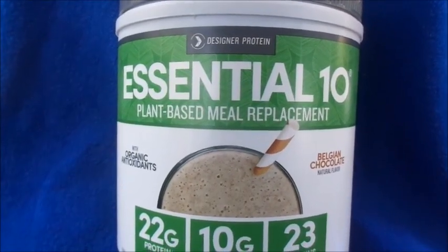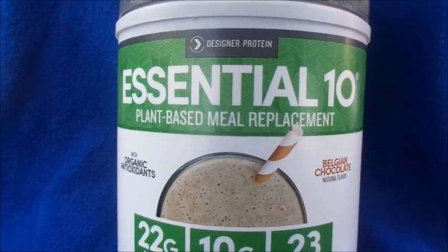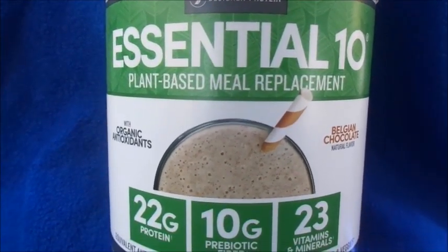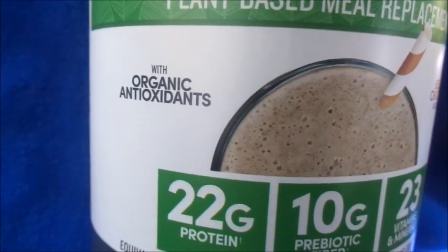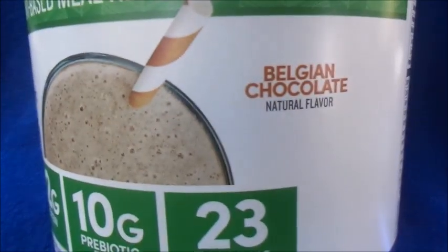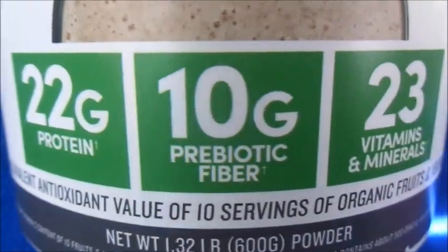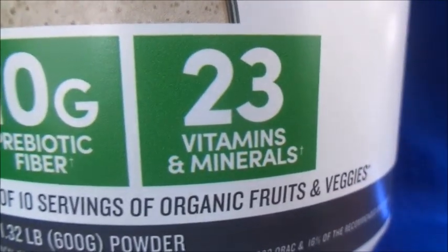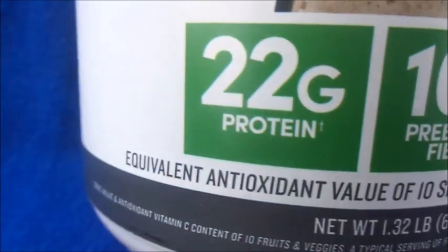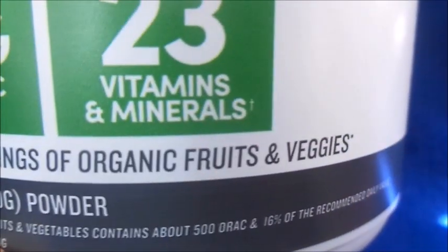Hi guys, welcome back to my channel. Today's video is going to be on the Designer Protein Essential 10 plant-based meal replacement — that's a mouthful. It comes with organic antioxidants and this is the Belgium chocolate flavor. It's natural flavor, comes with 22 grams of protein and 10 grams of prebiotic fiber, 23 vitamins and minerals, and it says equivalent antioxidant value of 10 servings of organic fruits and vegetables.